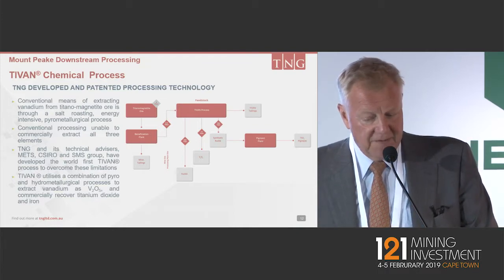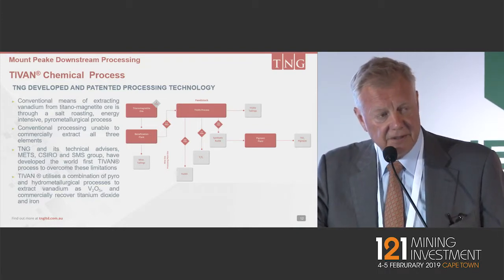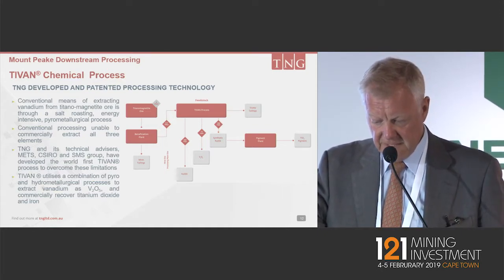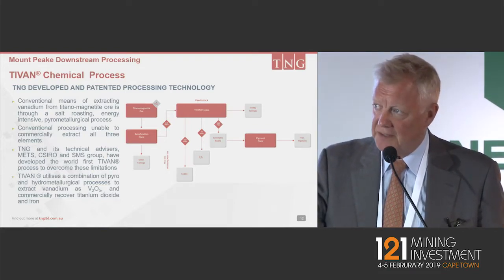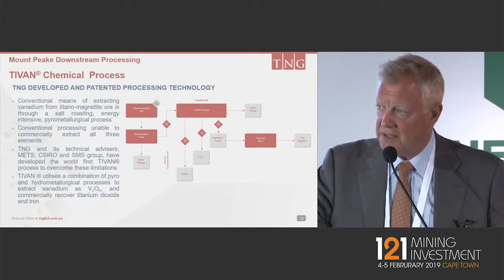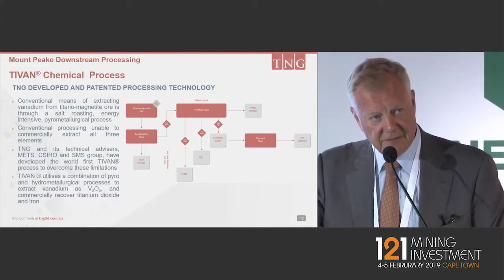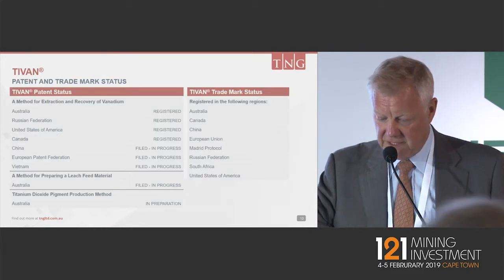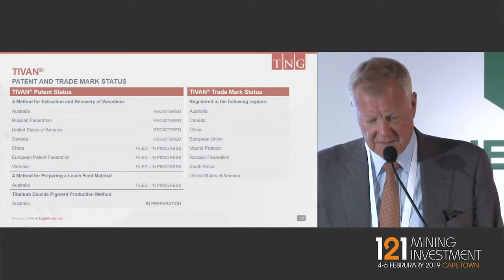The downstream processing, we've called Tyvan. We've developed it with our leading metallurgical consulting groups, including CSIRO, METS, and the SMS group. It takes away the conventional method of just producing the vanadium pentoxide and ferrovanadium — similar to the Bushveld approach — and we extract the maximum value from the deposit by taking out the iron, the titanium, and the vanadium. It's proven technology now, and we've steadily been patenting it around the world.